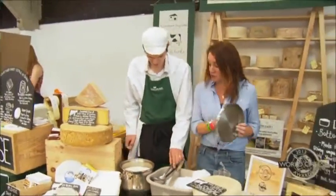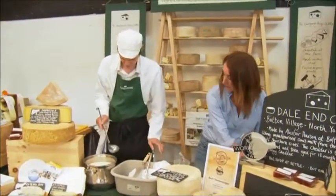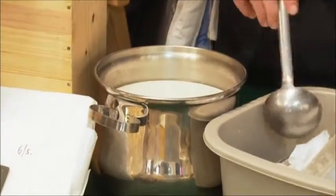So there we can see it's changed — it's changed a lot. You can see on the top there's a little bit of whey, so we'll take a little bit off because the milk has set to curd.